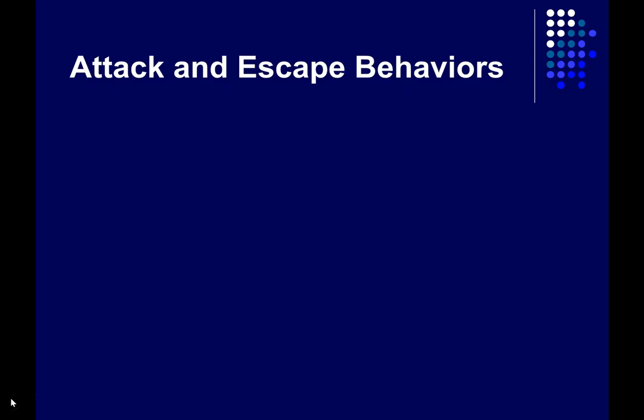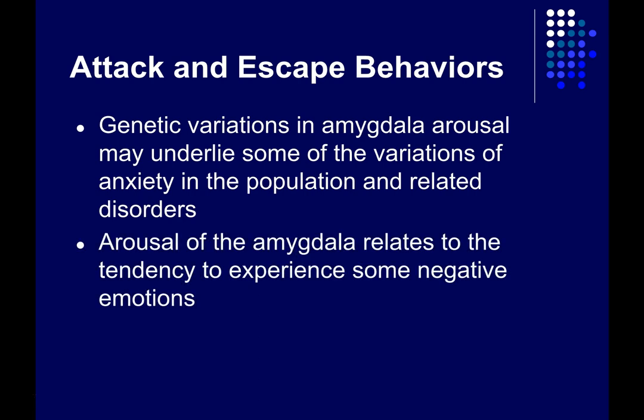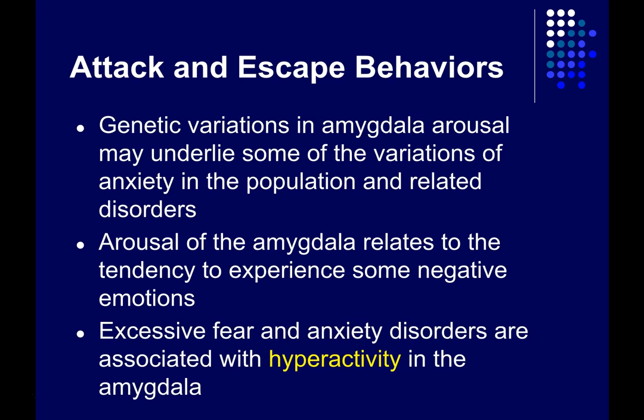There is now pretty solid evidence that genetic variations — innate predispositions to have high or low levels of amygdala activity — are associated with anxiety and the experience of other negative emotions. These variations may underlie variations in anxiety in the population and also seem related to anxiety disorders. People who experience negative emotions more frequently tend to have increased arousal of the amygdala, and people with excessive fear and anxiety disorders tend to have hyperactive amygdalas as well.